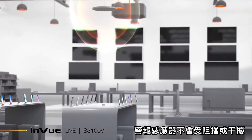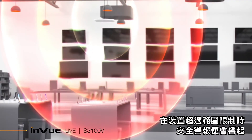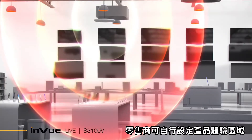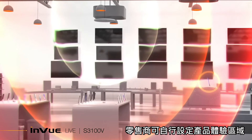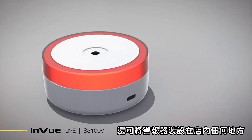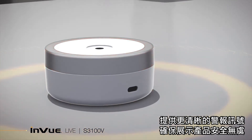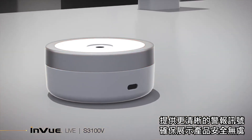The alarming sensor cannot be blocked or disrupted, and a security alarm will sound when a device enters a zone limit. Retailers can program the experience zones as well as determine security parameters. An optional alarm node can be placed anywhere in the store to provide a louder signal and enhance the security of your wireless displays.